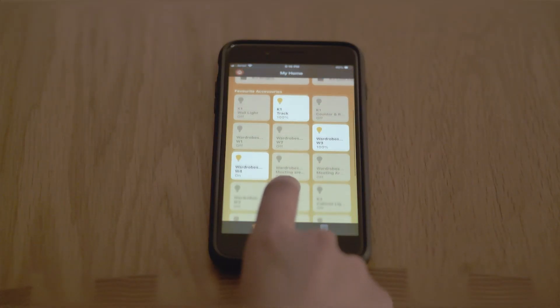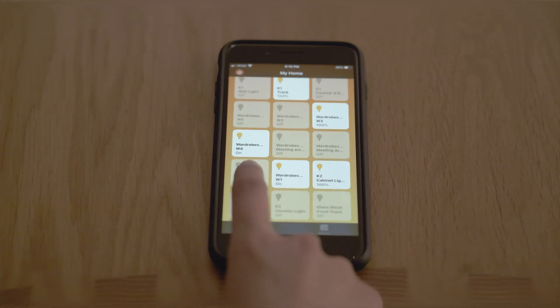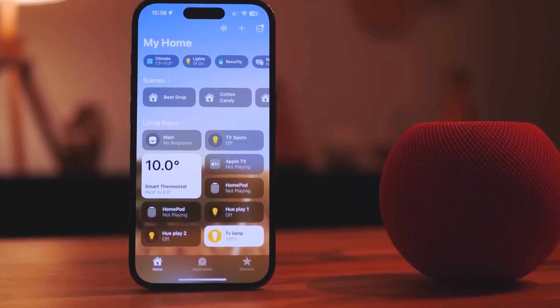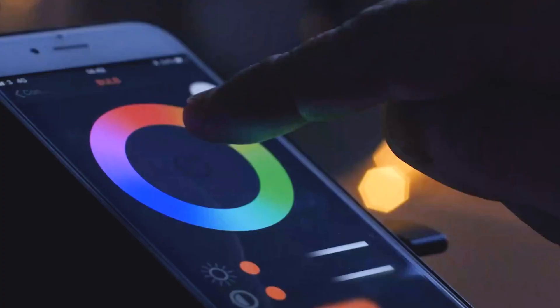By introducing interoperability to the equation, devices from various brands can seamlessly communicate with each other and work together. This unified smart home experience is far more powerful and convenient. For instance, with Apple HomeKit, you can use the Apple Home app on your iPhone or iPad to manage various smart devices including lights, thermostats, door locks, cameras, and more — all from the convenience of a unified single interface.